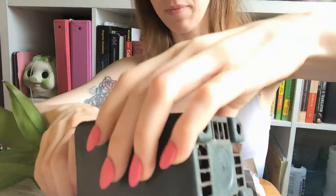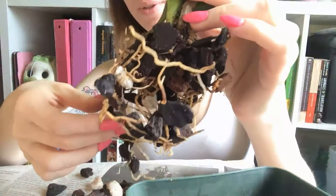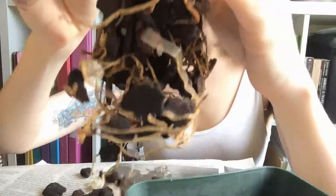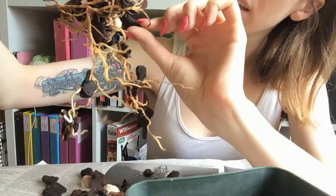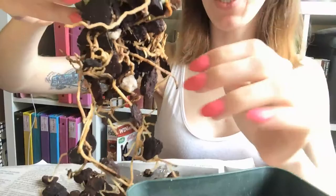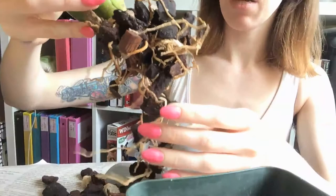I'm gonna bare-root this right now because I have a little bit of time before my next class. So we're just gonna tip this out of the pot and look at our situation. We've got healthy-looking roots — they've attached to the bark, which looks good. Based on this situation, the roots all seem to be in pretty good health: not amazing, but they're thin, not papery and squishable, which is a very good sign.